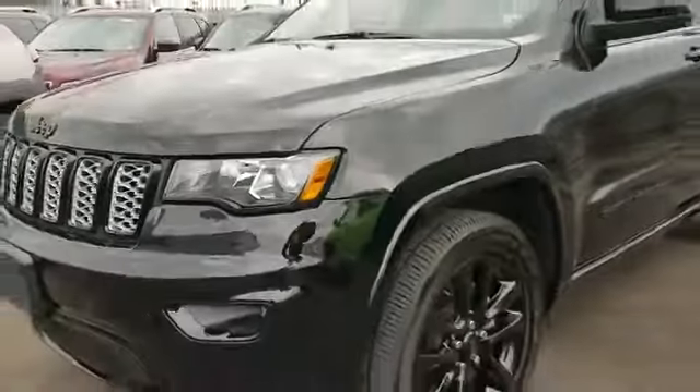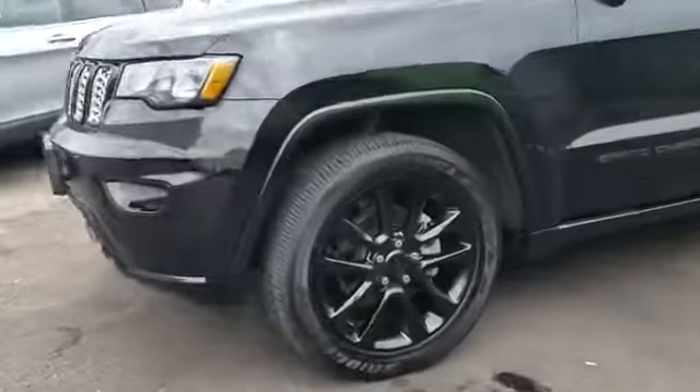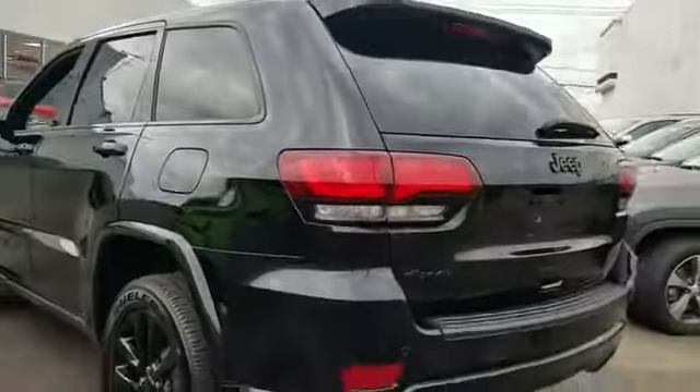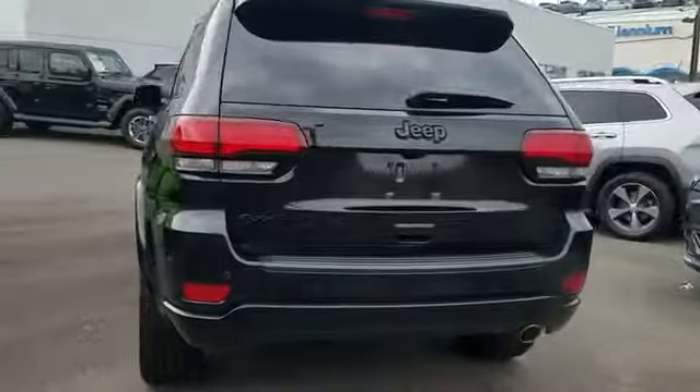2019 Jeep Grand Cherokee with less than 13,000 miles on the odometer. This SUV offers space as well as power and performance, designed with its driver and passengers in mind, with features like Wi-Fi hotspot, satellite radio, and navigation.